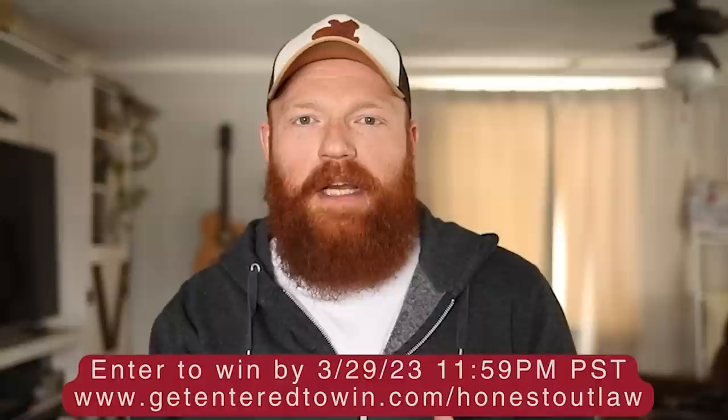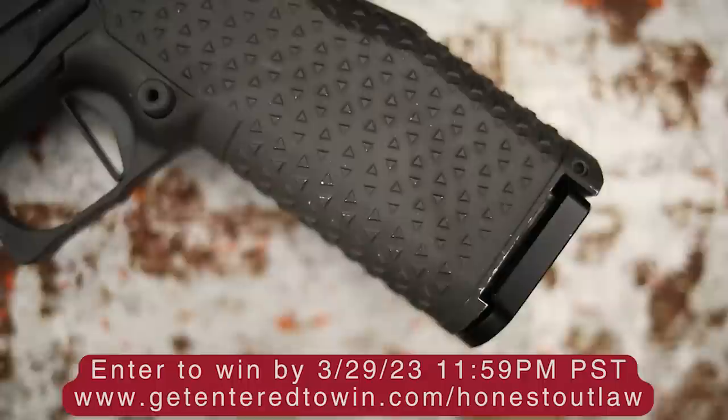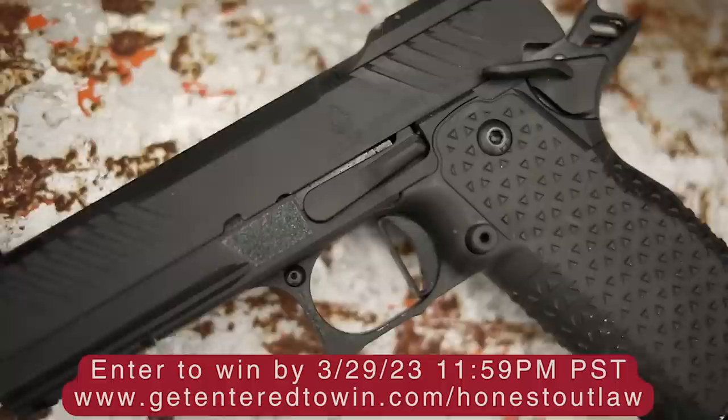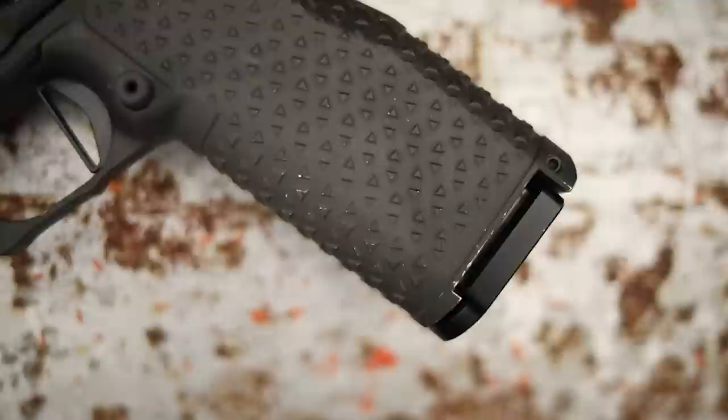It's kind of a win-win — not only do you get entered into a giveaway for a gun that's not only expensive but in my opinion amazing and incredibly hard to get, but it also goes to some pretty good causes. If you're interested in the giveaway, please go down to the link in the description and sign up.